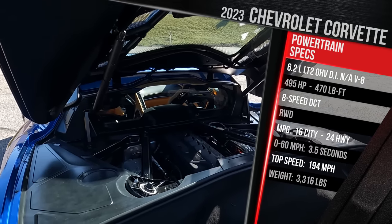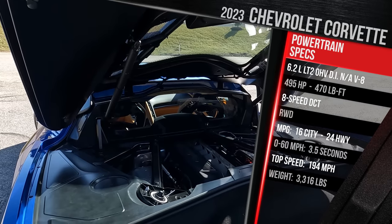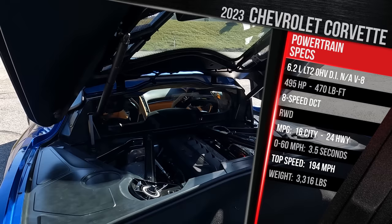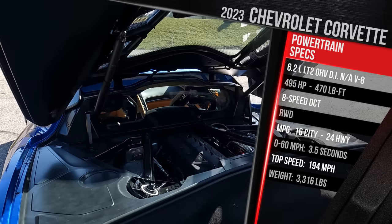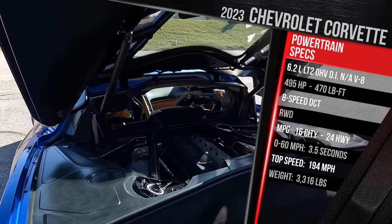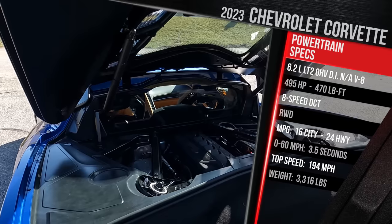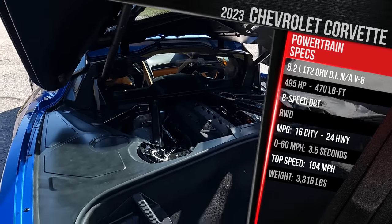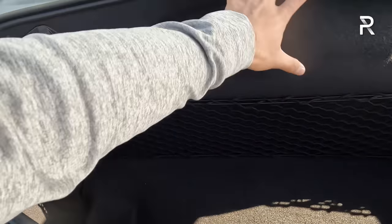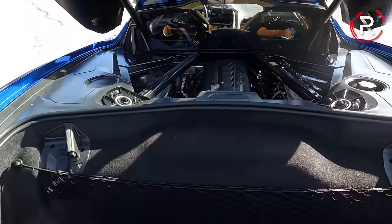Power goes through a one-choice-only 8-speed dual-clutch transmission — there is no manual available, even on the Z06. Fuel economy is rated at 16 city, 24 highway. Chevy claims 0-60 in around 2.9 seconds with the Z51 performance package. Top speed is 194 miles an hour, similar to what you get in the Z06. Curb weight is right around 3,300 pounds — the convertible adds another 80 to 100 pounds. Rear cargo is about 6.5 cubic feet, though it's not very wide because the engine bay is right there.